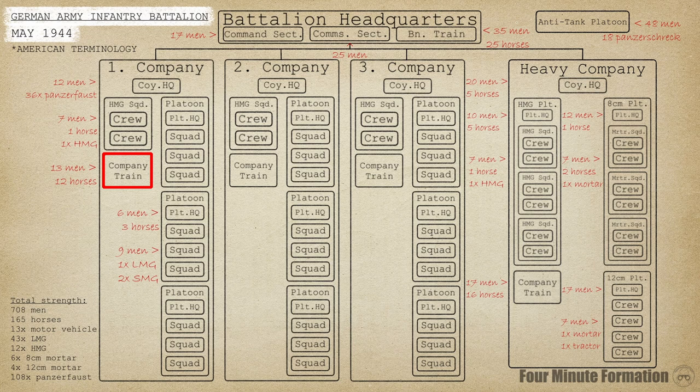The three rifle companies were supported by the heavy company, called the Schwererkompagnie. It had an HQ with communication personnel, a heavy machine gun platoon, a medium mortar platoon, a heavy mortar platoon, and a supply train. The machine gun platoon was organized into three squads, very similar to the machine gun squads of the rifle companies. There were three of these squads in the platoon, every squad having two guns, for a total of six heavy machine guns in the platoon.